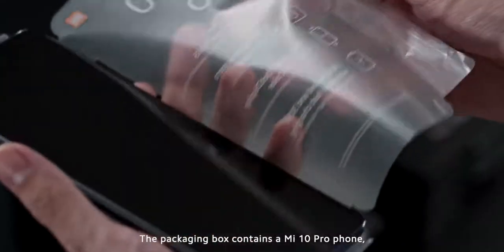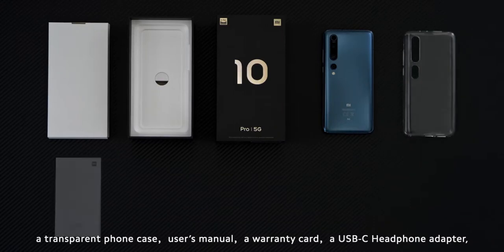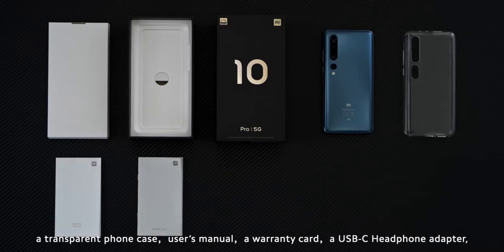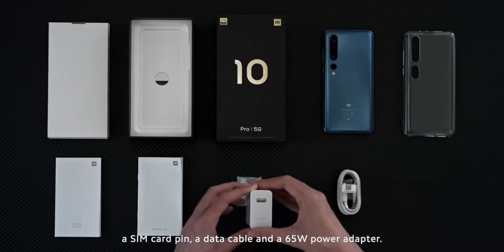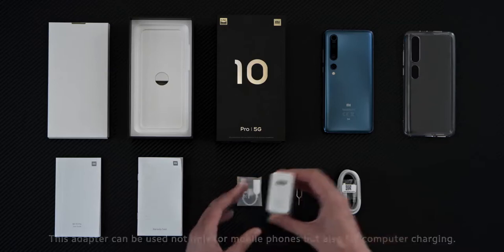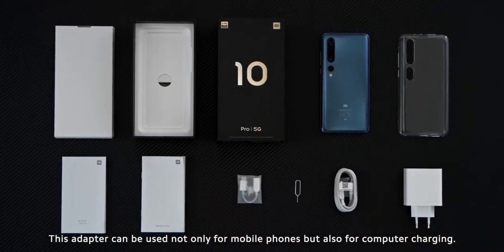The packaging box contains a Mi 10 Pro phone, a transparent phone case, user's manual, a warranty card, a USB-C headphone adapter, a SIM card pin, a data cable, and a 65-watt power adapter. This adapter can be used not only for mobile phones, but also for computer charging.